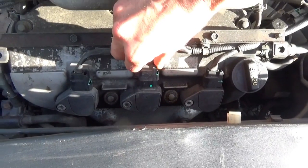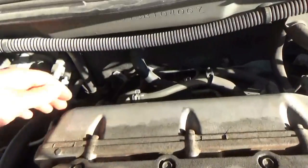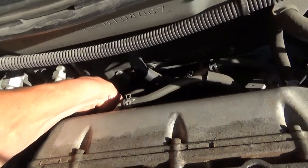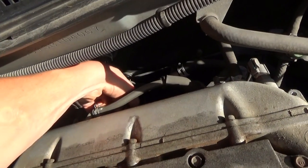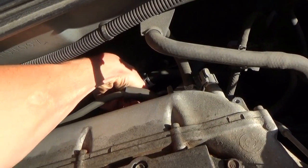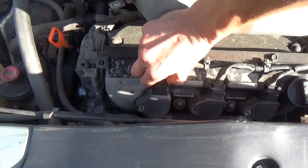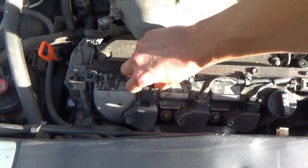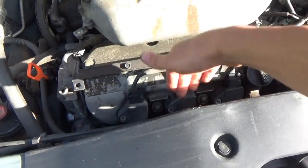Definitely a difference there on that one, and definitely a difference there on that one. Let's try the back coils — yup, definitely contribution there, same with that one, same with that one. So they're all contributing except for this one. The easiest thing to do here is just swap two coils around and see if the misfire moves with the coil.